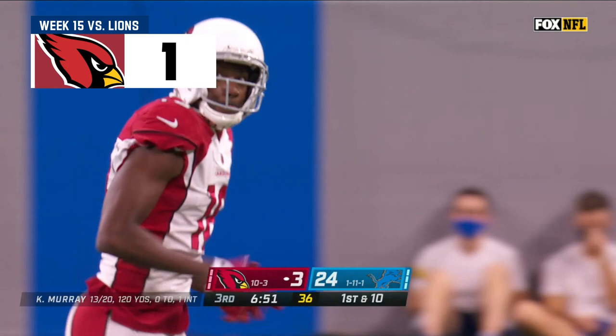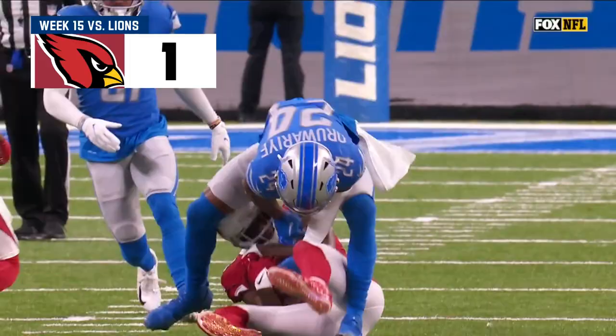A.J. Green didn't even plaster on it — just a better job by A.J. Green coming down with the catch.